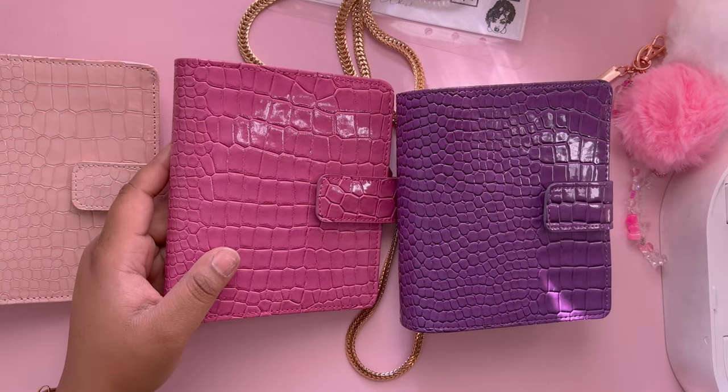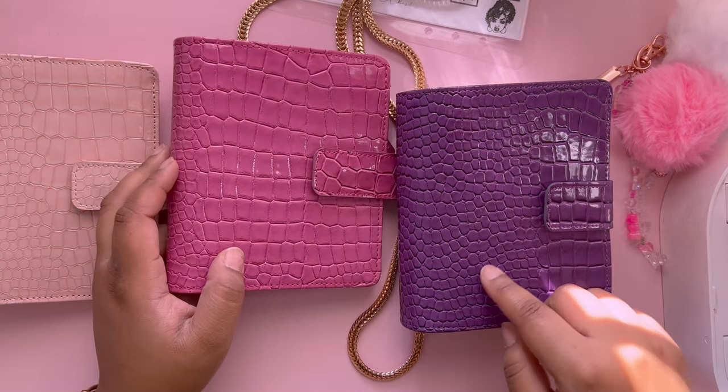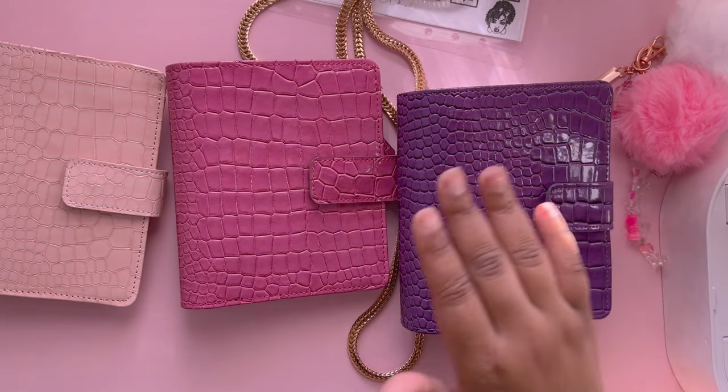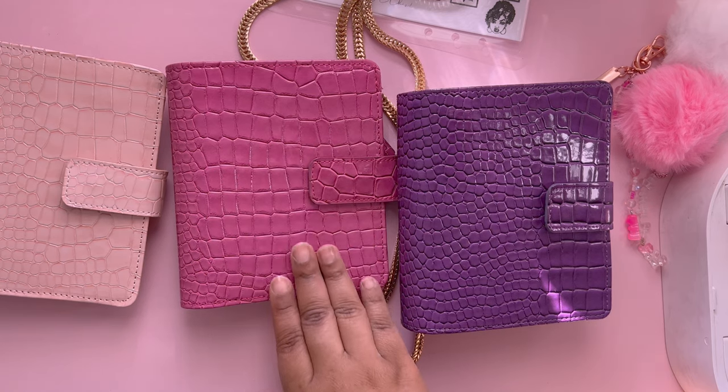I'm a little perturbed because this was what I was using for the last couple months — what I thought I was getting — and this is what they actually sent me.